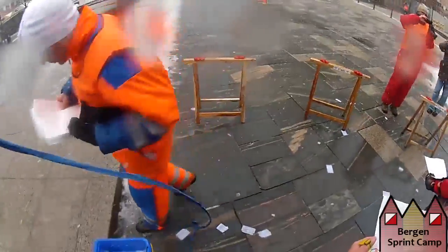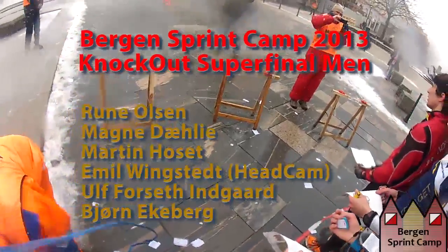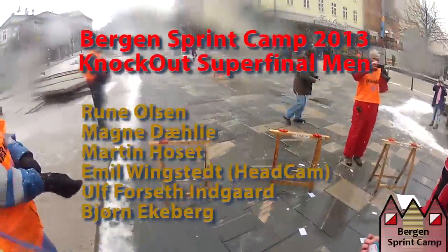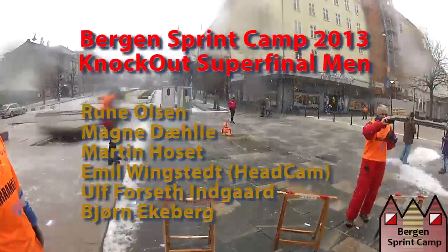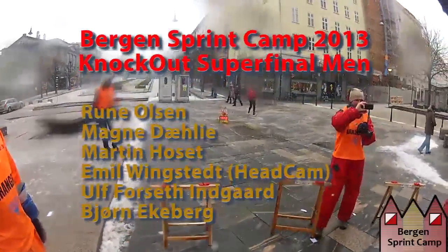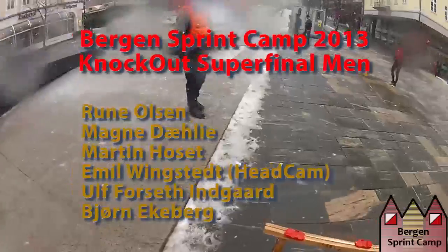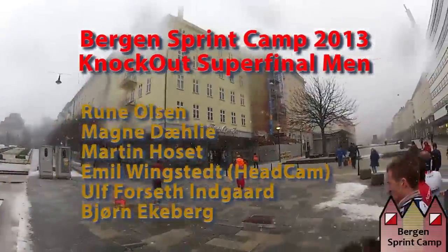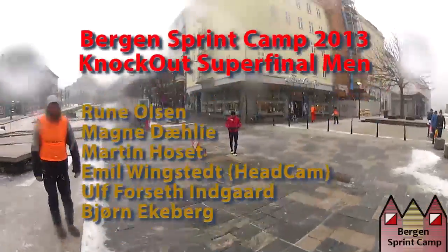The Bergen sprint camp had a very strong start field this year, with several national team runners not making it to the super final. In the super final we had two Danish runners, Rune Olsen and Martin Hoseth, one Swedish runner, former world champion and European champion sprint Emil Wingstedt running with a head cam, and three Norwegian national team runners, Magne Daly, Ulf Foseth Ingo and Björn Ekeberg.